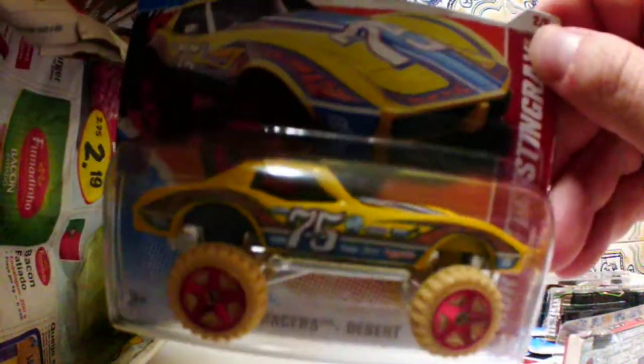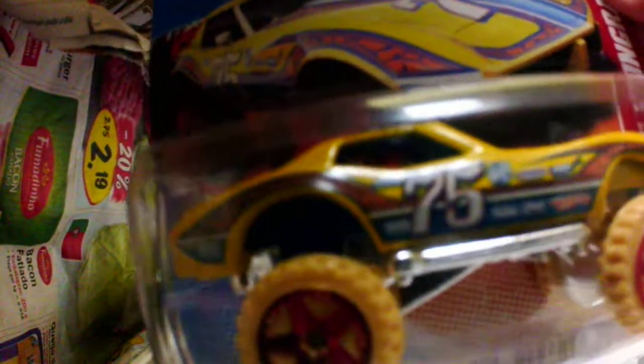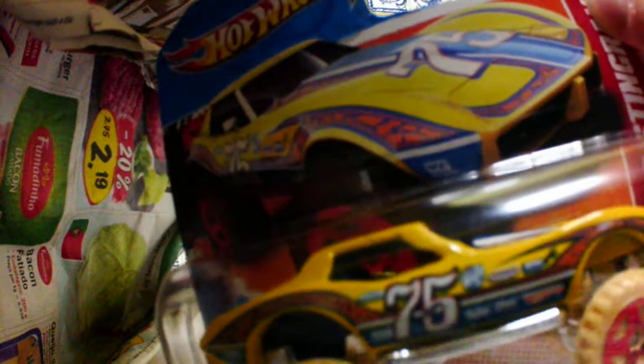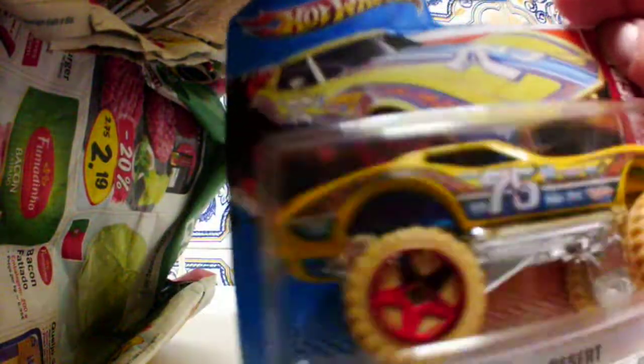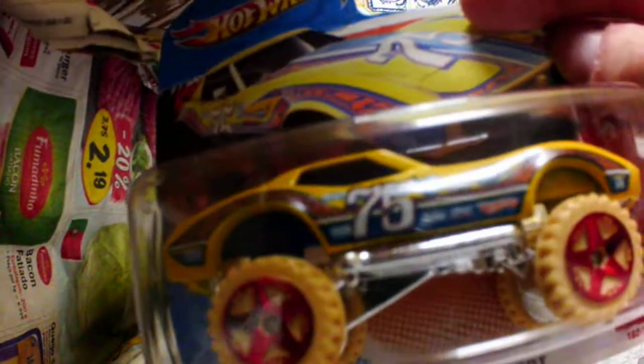Corvette Stingray — I like this car particularly because it has big wheels. I prefer the paint job on the cardboard with black tires, but Mattel made this look like an off-road car. This is the Thrill Racers Desert series. Nice to see the Corvette Stingray pushed out and up with the wheels.